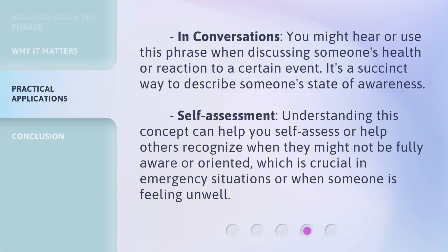In conversations, you might hear or use this phrase when discussing someone's health or reaction to a certain event. It's a succinct way to describe someone's state of awareness. Fourth, self-assessment: understanding this concept can help you self-assess or help others recognize when they might not be fully aware or oriented, which is crucial in emergency situations or when someone is feeling unwell.